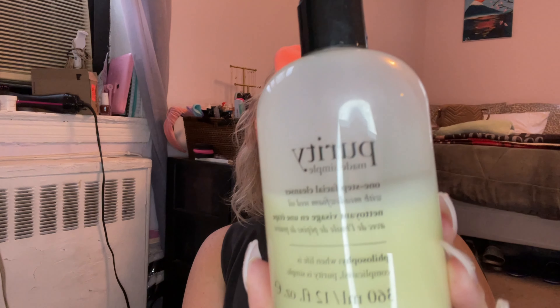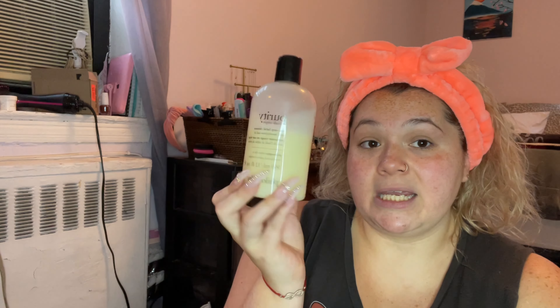I do use birth control which helps with pimples and stuff — I don't want y'all thinking I'm walking around with perfect skin because that was not always the case. Every single day I use the Purity Made Simple one-step facial cleanser. This has worked miracles for me. Fun fact: when I was younger I never cleansed my face and never used moisturizer, and that's when I had the most acne.